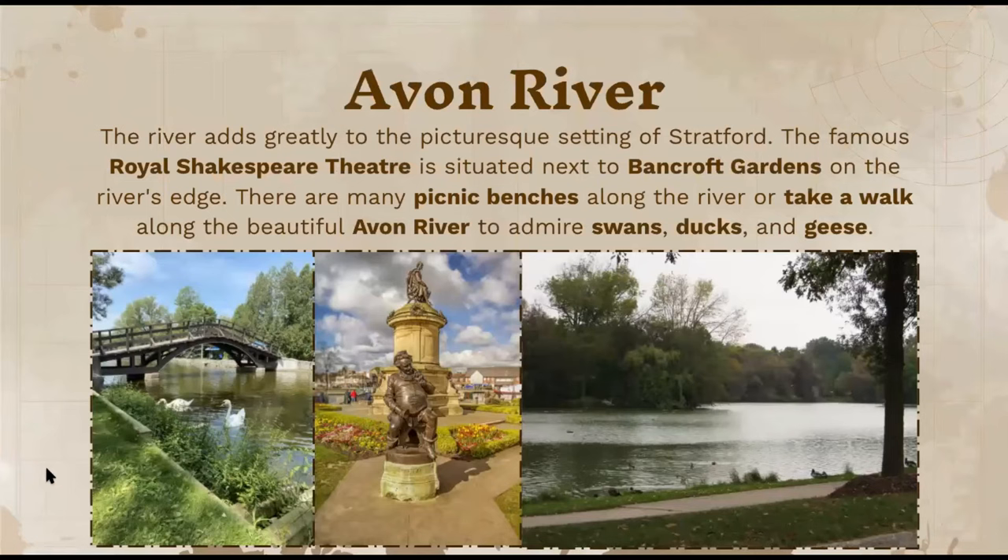Another cool place is the Avon River, which adds greatly to the picturesque setting of Stratford. The famous Royal Shakespeare Theater is situated next to the Bancroft Gardens on the river's edge. They have statues, a nice bridge, and you can have picnics or sit at benches and tables. There are always swans, ducks, and geese around this area for bird watchers. Even if you don't want a picnic, you can just take a walk along the side of the river.